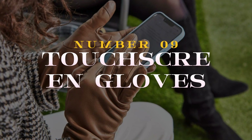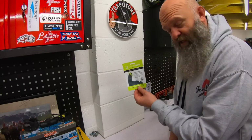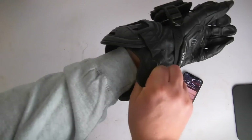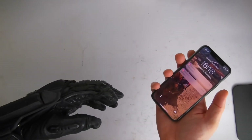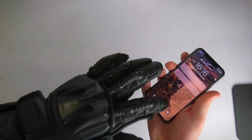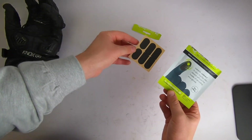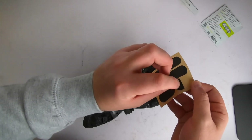Number 9: the Touchscreen Gloves, revolutionizing winter smartphone use. Designed with conductive materials in the fingertips, these gloves allow seamless touchscreen interaction without exposing your hands to the cold. Ideal for chilly climates, these stylish and functional accessories keep you connected on the go.